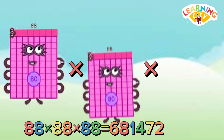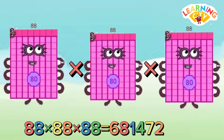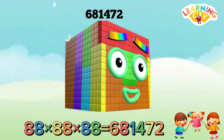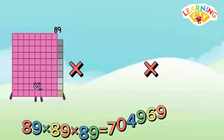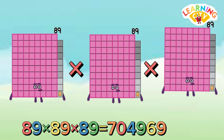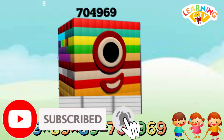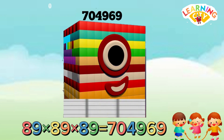88 multiply 88 multiply 88 equals 681,472. 89 multiply 89 multiply 89 equals 704,969.